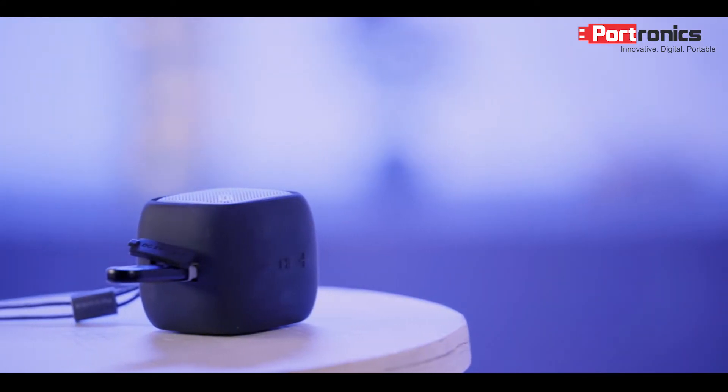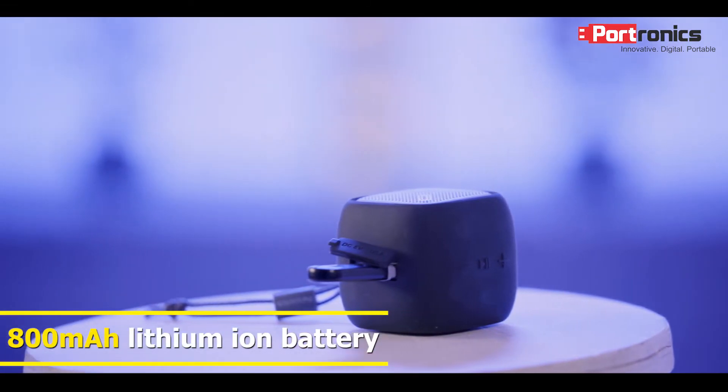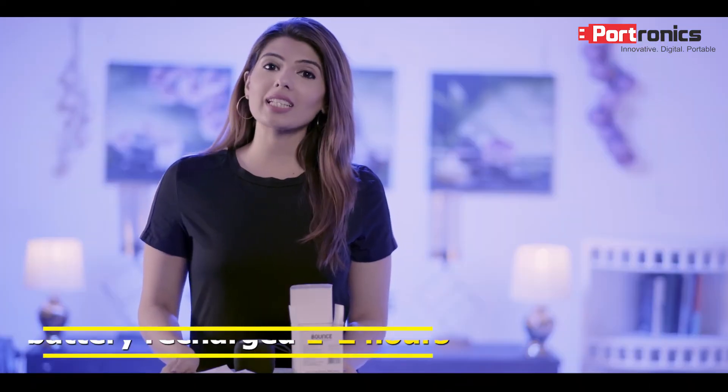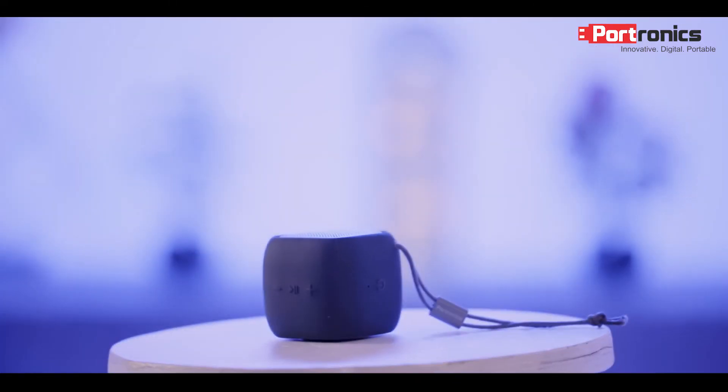Talking about what's inside this product, it is made with a very powerful industry-leading 800mAh Lithium Iron battery. This makes it possible for it to last all night long for your party or wherever you want to carry it, with just one round of charging — and that charging is done and completed in just 1 to 2 hours. That quick charging ensures that in case you have an unplanned outing coming up, this is ready to accompany you for your trip.